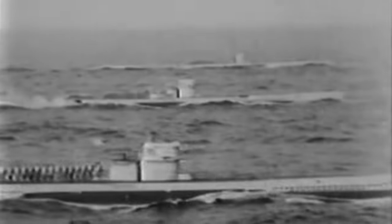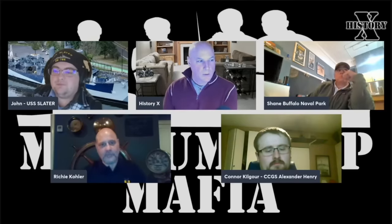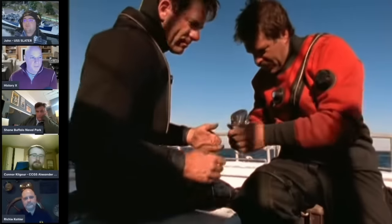Prior to actually finding a tag which identified the wreck, we had narrowed it down to three possibilities — it could only be one of these three U-boats, based on information and data collected from the submarine. This is the handle of a steak knife with a sailor's name carved in it. All of a sudden you've got not just an item like a plate, but actually an item with a name.